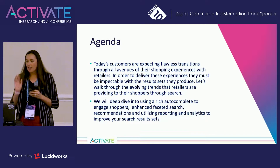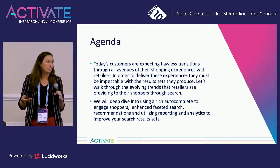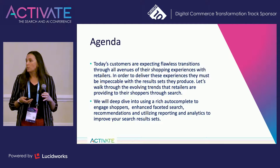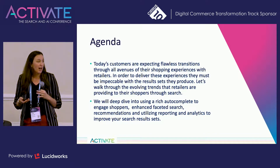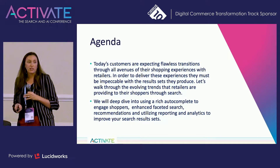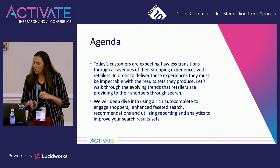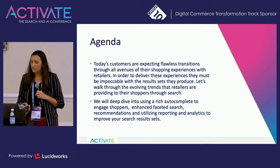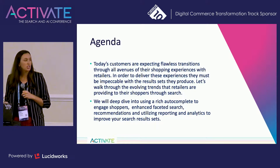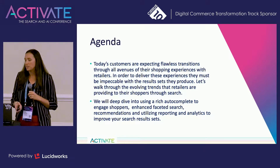So my agenda today — enough about me. Today, customers are expecting flawless transitions, whether it is on-site, in-store, or on mobile. And as search professionals, we're the ones who have to deliver that flawless transaction. In order to deliver those experiences, we must be impeccable with the search result sets that we produce. Let's walk through the evolving trends that retailers are providing to their customers through search. We'll deep dive into using a rich autocomplete to engage shoppers, enhance faceted search, and product recommendations.